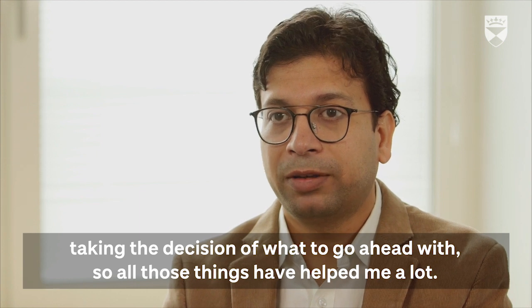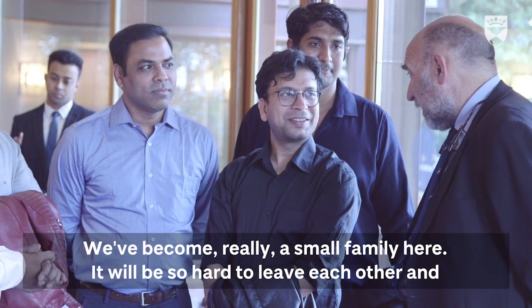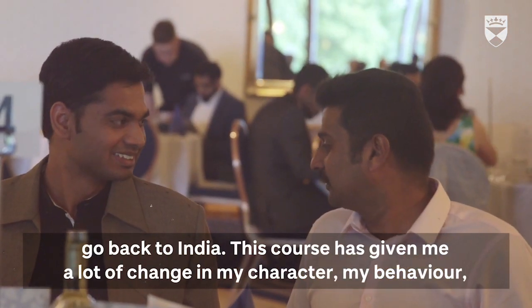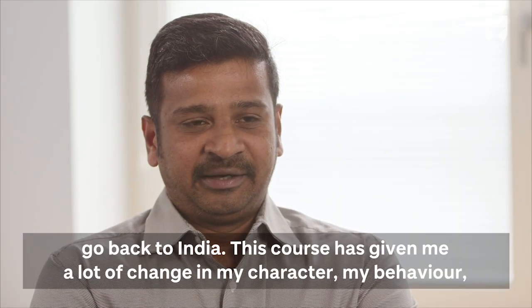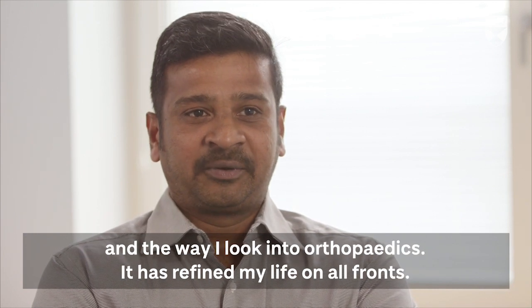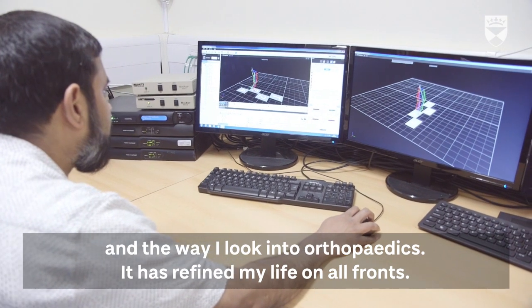All those things have helped me a lot. We've become a really small family here, so it's so hard to leave each other and go back to India. This course has given me a lot of change in my character, my behavior, and the way I look into orthopedics. It has refined my life on all fronts.